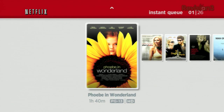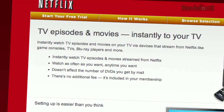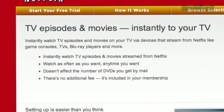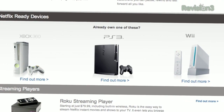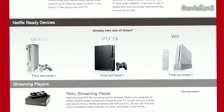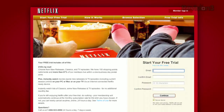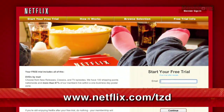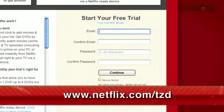Netflix delivers movies directly to your home, saving you time and money. Instantly watch thousands of TV episodes and movies streaming directly to your PC, Mac, or right to your TV via Netflix-ready device like the PS3, Xbox 360, or the Nintendo Wii console. Plus, get DVDs by mail in about one business day. As a new member and a TechZilla Daily viewer, you can get a free trial membership. Go to Netflix.com/TZD and sign up now. Be sure to use this URL so they know we sent you.